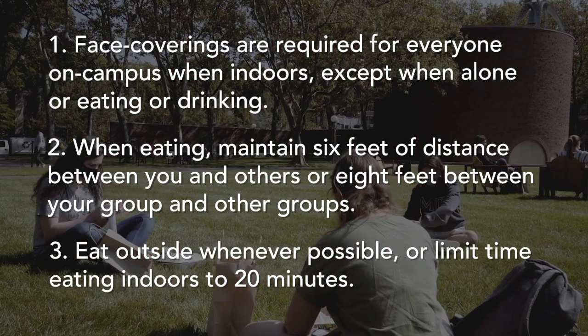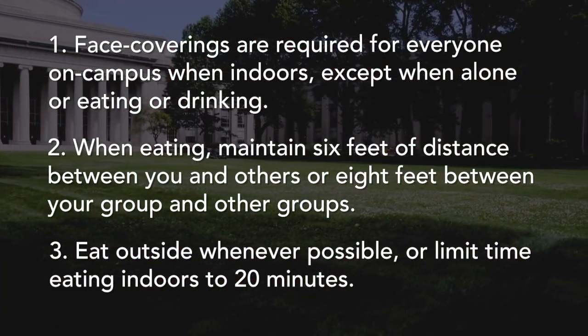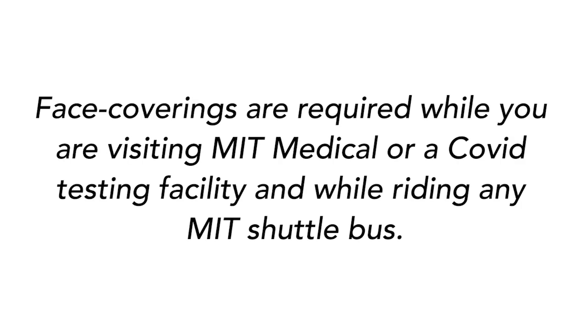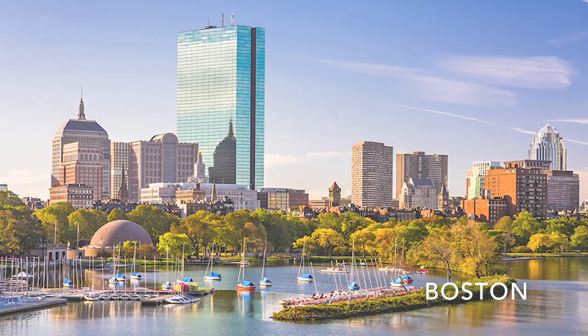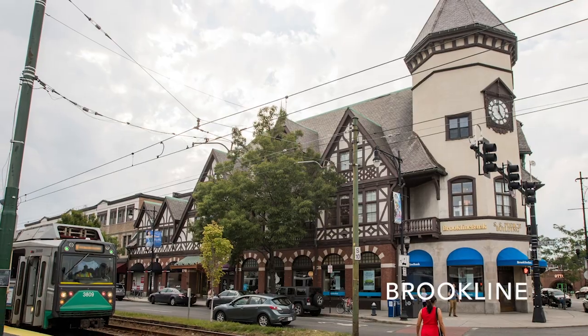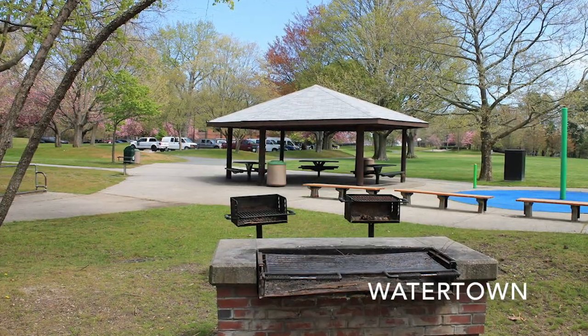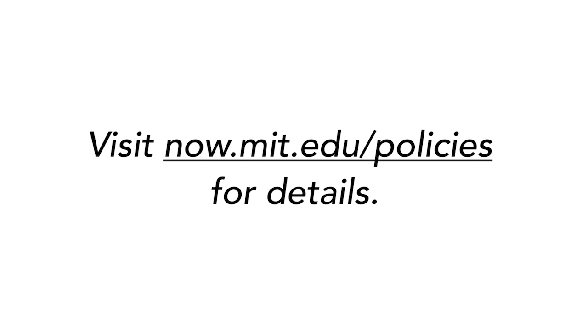Eat outside whenever possible; otherwise limit the time you are eating inside to 20 minutes. Additionally, in accordance with public health guidance, face coverings are required while riding MIT shuttle buses and in any MIT medical facility, including testing facilities. Communities around MIT may implement their own face covering requirements, so check online before visiting any neighboring communities. Please note that some exceptions apply to the indoor face covering requirement — visit now.mit.edu/policies for details.